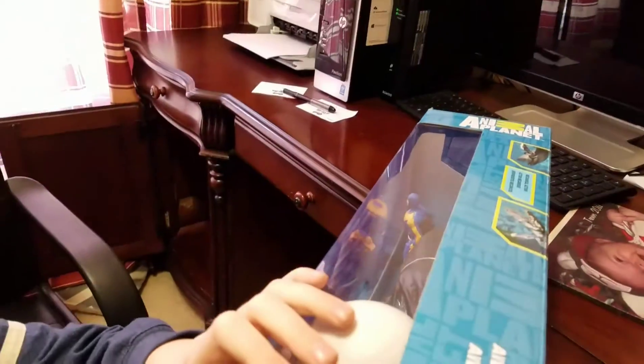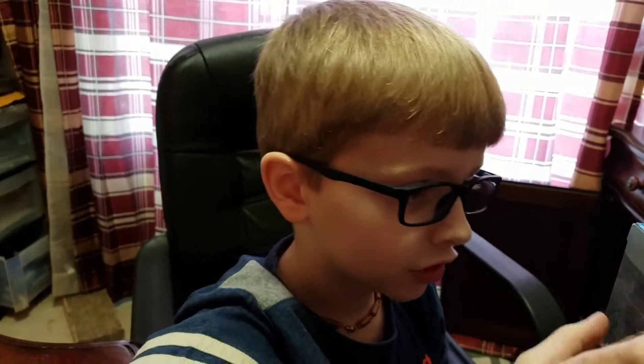Alright, so we're going to open this, right? Yeah. I say we'll get back to you when we open this. You'll get back to you when we open this. Say bye. Bye. For now. For now.